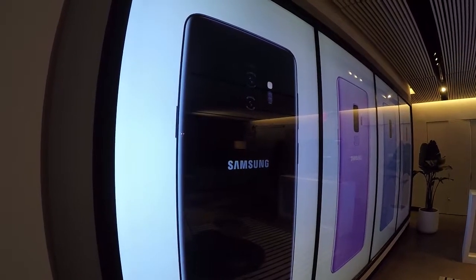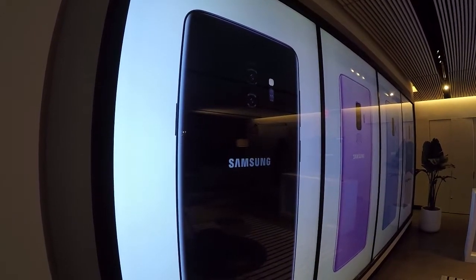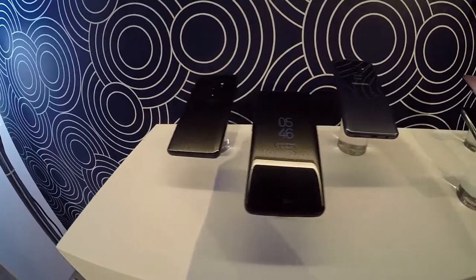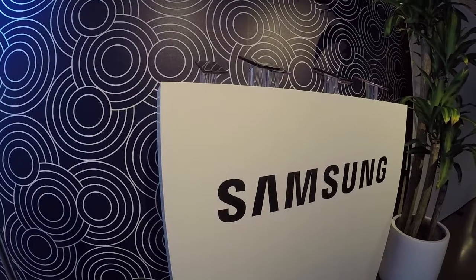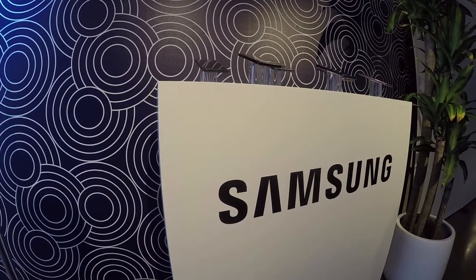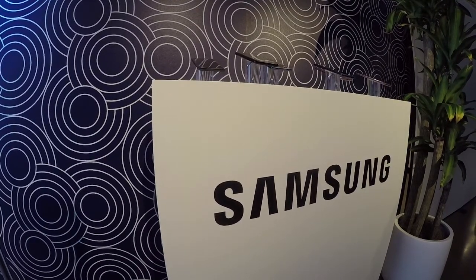The Galaxy S9 is also the first smartphone to support the new SmartThings app, a central hub for users to manage other Samsung or non-Samsung connected devices. It's part of the tech giant's push to make all devices intelligent by 2020. SmartThings now becomes a centralized source for how you control, manage, and get access to all of these other devices.